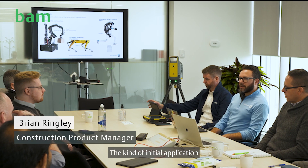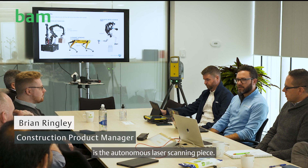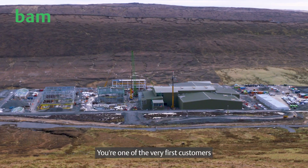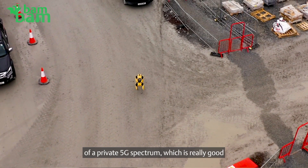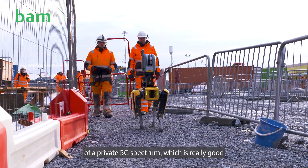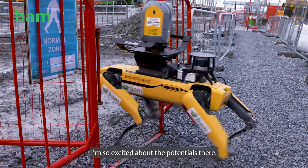The kind of initial application we should really be doubling down on is the autonomous laser scanning piece. You're one of the very first customers bringing that to bear, and it's special because it's in the context of a private 5G spectrum, which is really good for running remote robots — so we're excited about the potential there.